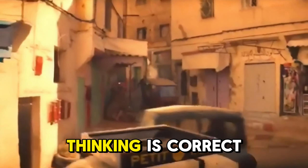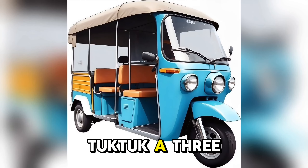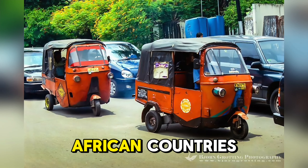Have you already seen this movie? Yes, what you're thinking is correct, if I'm not mistaken. The movie Indiana Jones and the Dial of Destiny 2023 involves a tuk-tuk, a three-wheeled vehicle commonly used in some Asian and African countries.